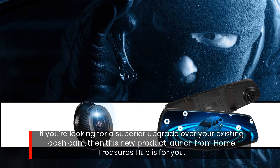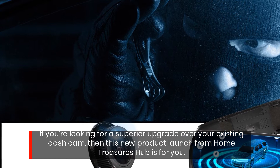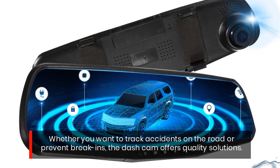If you're looking for a superior upgrade over your existing dash cam, this new product launch from Home Treasures Hub is for you. Whether you want to track accidents on the road or prevent break-ins, the dash cam offers quality solutions.